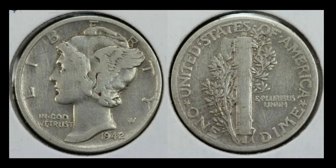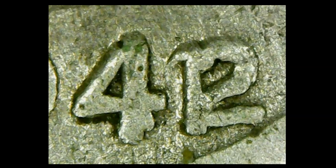If originality is not your thing and you're looking for a high-profile variety, this 1942 over 1 Mercury Dime might be for you. The seller was honest and said it's cleaned, and it looks every bit of it — but it has that strong overdate that everybody looks for. This is one of the biggest varieties in U.S. coins today; if you're not looking for this, you're not doing the hobby right. A coin in this condition is still worth a lot of money — this one sold for $385.